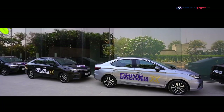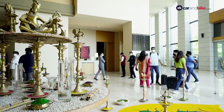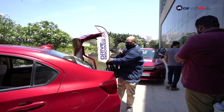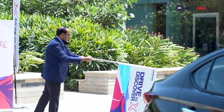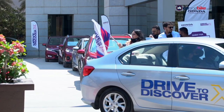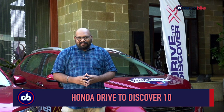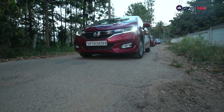We at Car & Bike certainly love a good road trip, and when Honda Cars India invited us for the latest edition of Drive to Discover, we jumped at the opportunity. Who wouldn't want to go on a cross-country drive for over three days from Bengaluru to Goa with an entire fleet of Honda cars — especially after being cooped up for a year due to Covid-19 restrictions. This is the 10th edition of Honda Drive to Discover, starting from Bengaluru to Goa, with stops at scenic places in Chikmangaluru and Mangaluru, covering just over 800 kilometres.